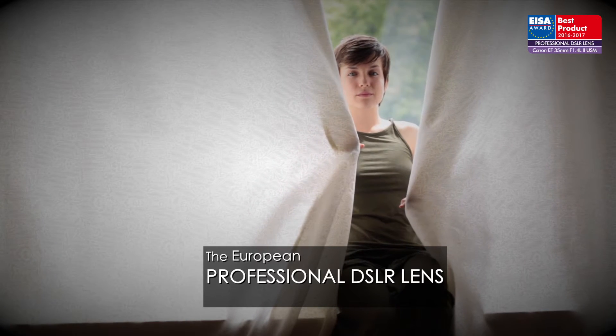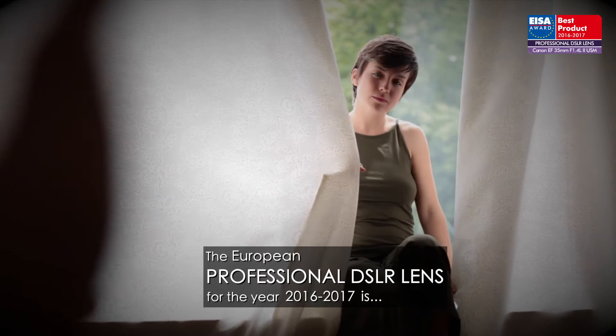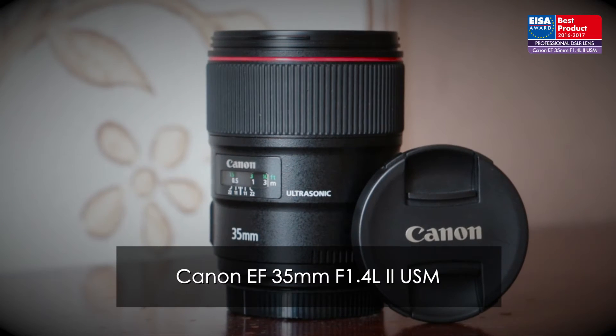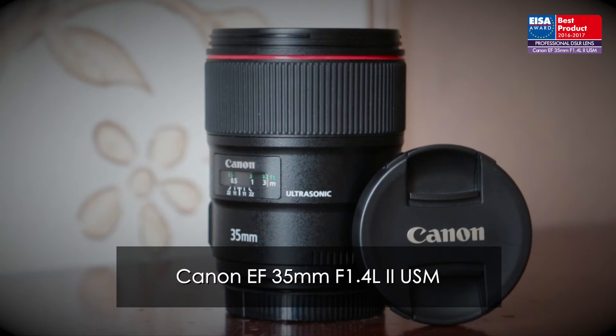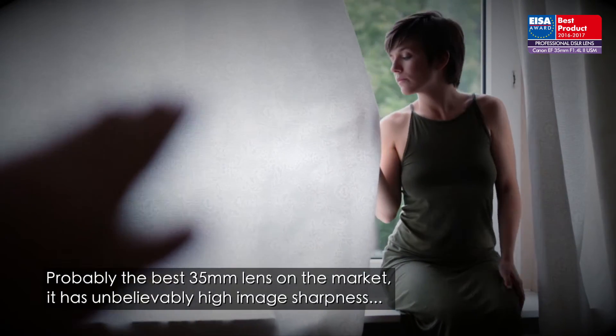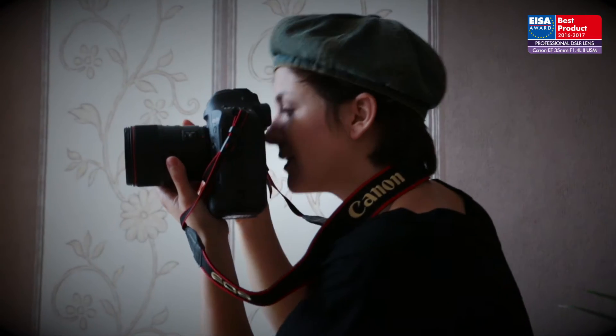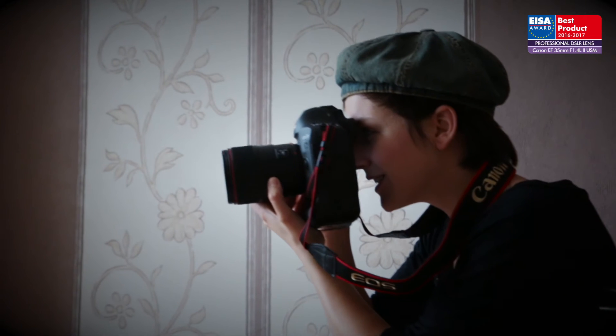The European Professional DSLR Lens for the year 2016 to 2017 is the Canon EF 35mm f1.4 L II USM. Probably the best 35mm lens on the market, it has unbelievably high image sharpness both at the center and at the edges, even at f1.4.